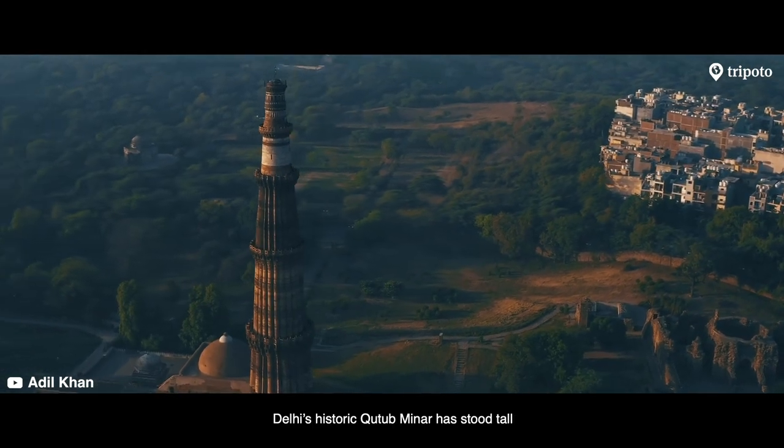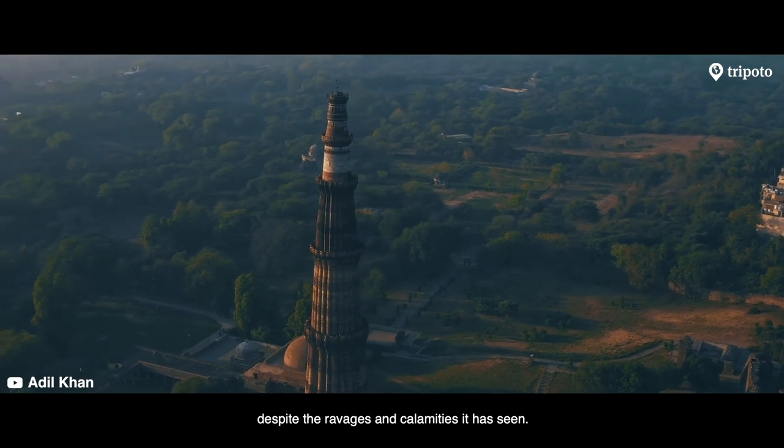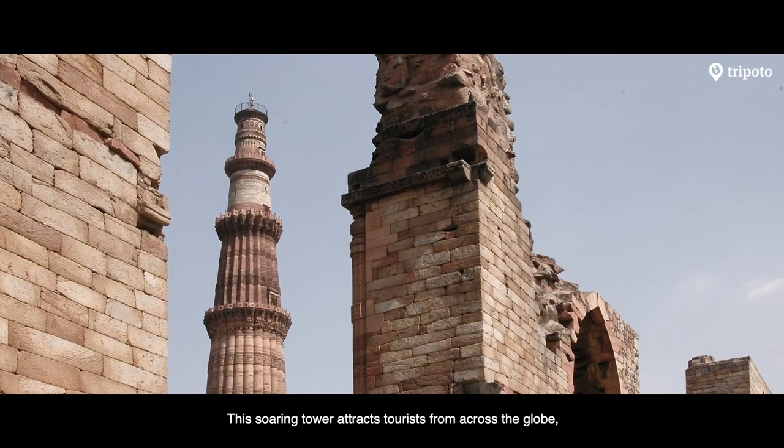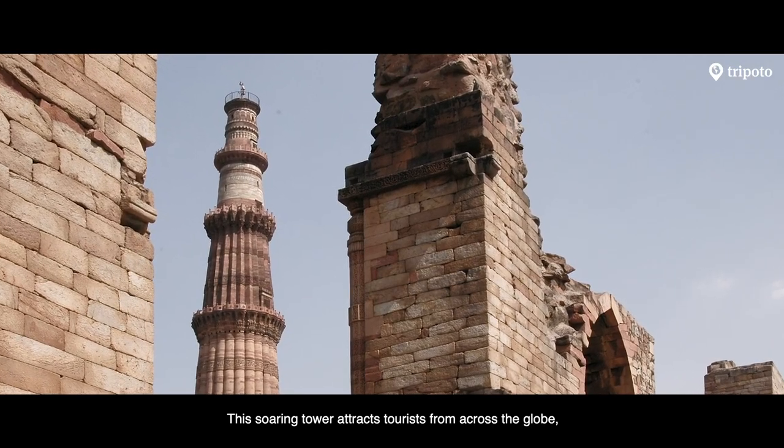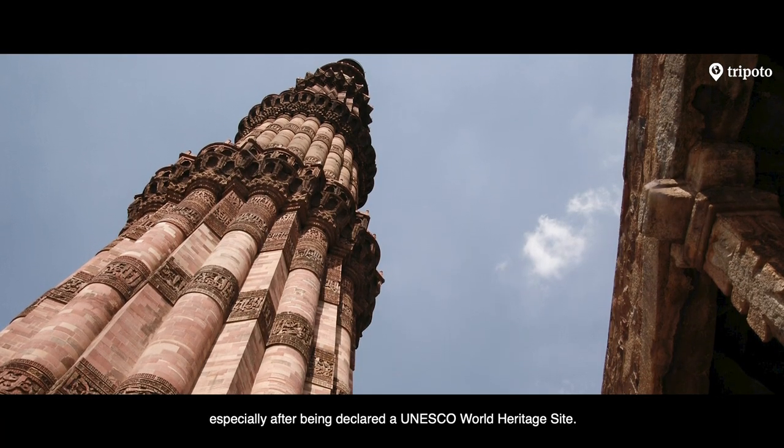Delhi's historic Qutub Minar has stood tall despite the ravages and calamities it has seen. This soaring tower attracts tourists from across the globe, especially after being declared a UNESCO World Heritage Site.